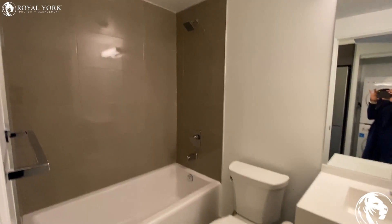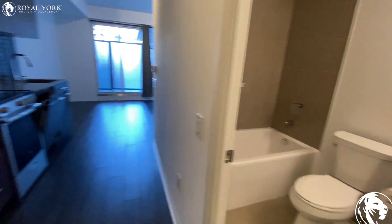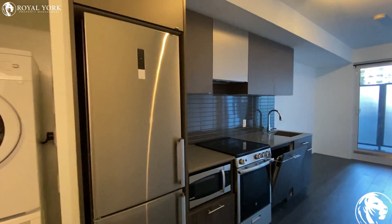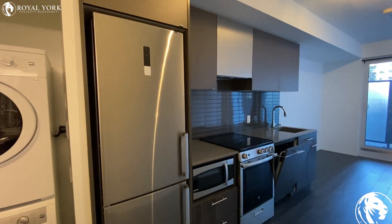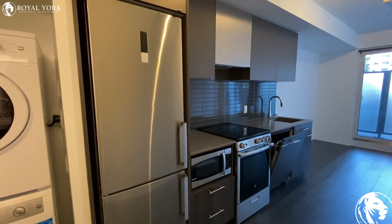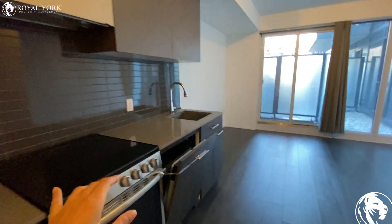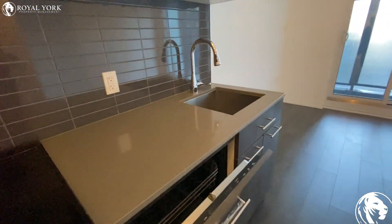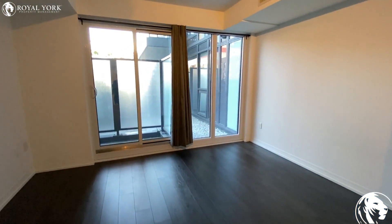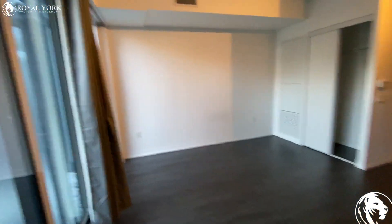On my right side we have our full bathroom with the tub. As we walk through the hallway, we have our kitchen here — cabinet, granite countertop, backsplash, stainless steel appliances. The owner will fix the door of the dishwasher.